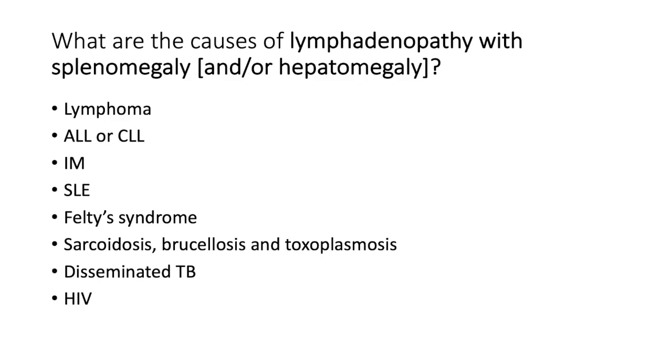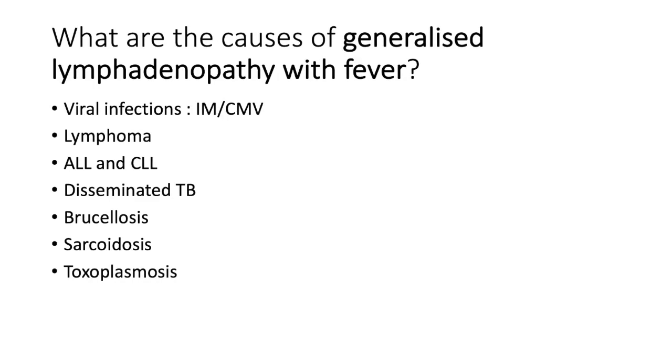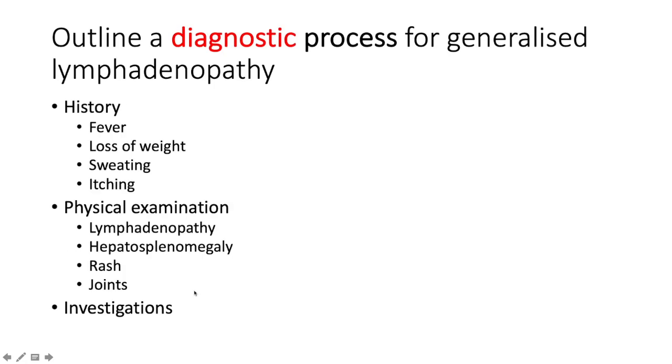Causes of lymphadenopathy with splenomegaly and/or hepatomegaly include lymphoma, acute lymphoblastic leukemia, chronic lymphocytic leukemia, infectious mononucleosis, SLE, Felty syndrome, sarcoidosis, brucellosis, toxoplasmosis, disseminated TB, and HIV. For lymphadenopathy with fever, the headline viral infections are infectious mononucleosis and cytomegalovirus, along with lymphoma, acute and chronic leukemias, disseminated TB, brucellosis, sarcoidosis, and toxoplasmosis.